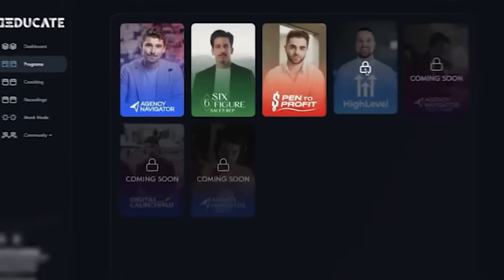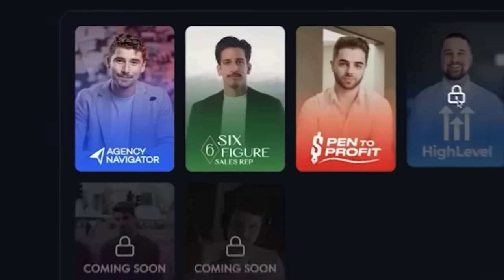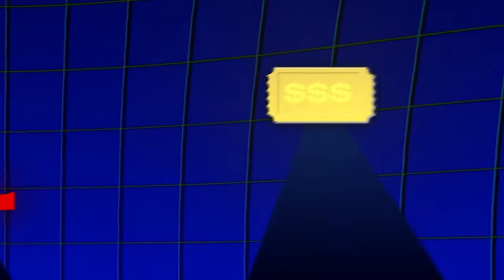The first course on Educate is the one titled six-figure sales rep. What this program does is basically train you in sales and give you strategies on how to become a high ticket closer, which just means selling expensive things whether digital or physical.